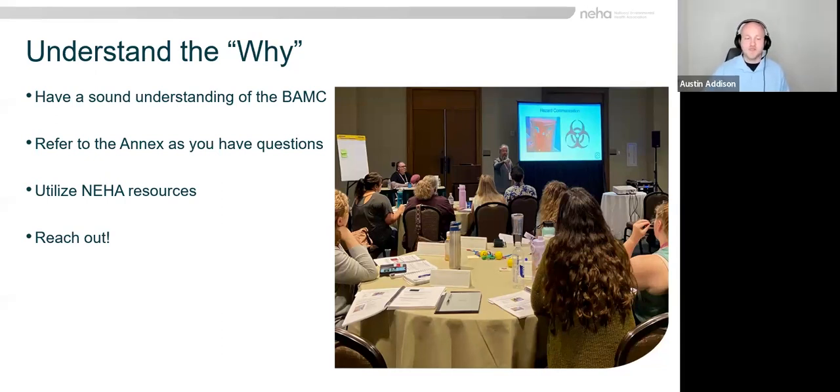Just to add on to what Katherine was saying — you don't have to reinvent the wheel. When we're talking about understanding the why, we do this in other programs. Most of us probably inspect restaurants, most of us probably inspect pools. We've got our codes, we've got the FDA code that we can go to for guidance, we have interpretation manuals. The NEHA body art website has the model code, and we have the annex, which is similar to an interpretation manual and tells you the reasoning behind it.